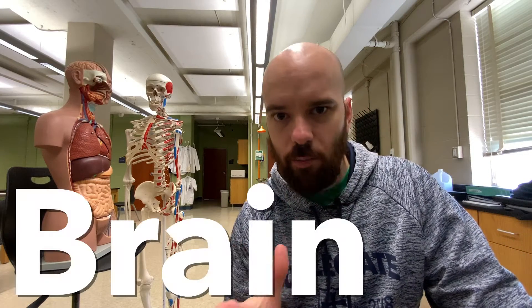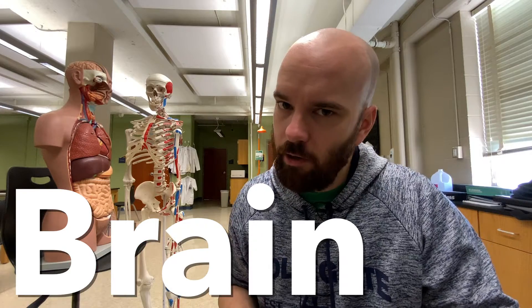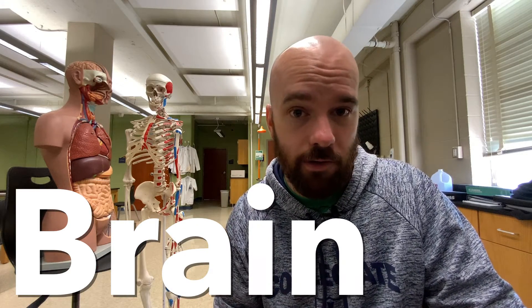Did you know that different parts of your brain have different jobs or functions that they're in charge of doing? Maybe you did already know that, but let me give you a really cool example that I read about a few years ago.